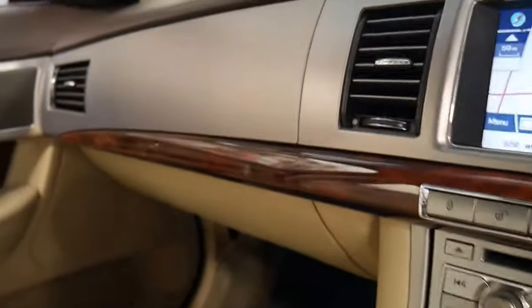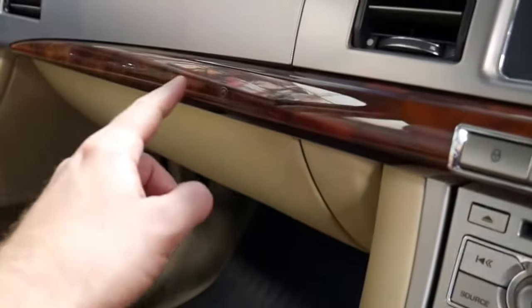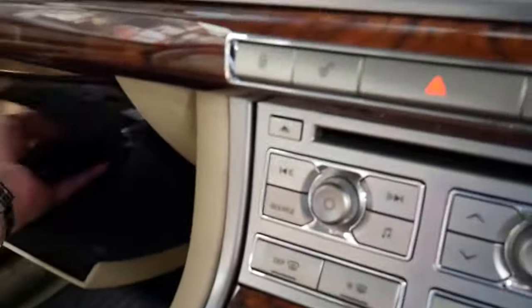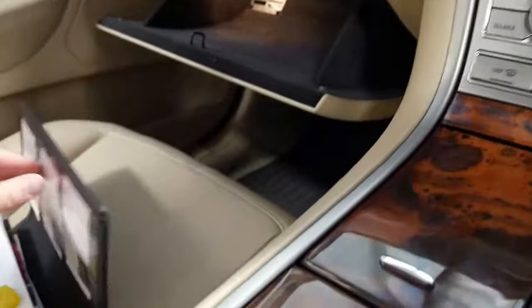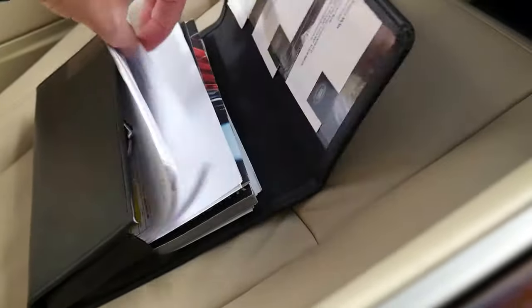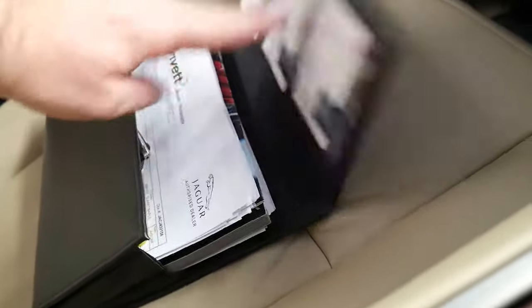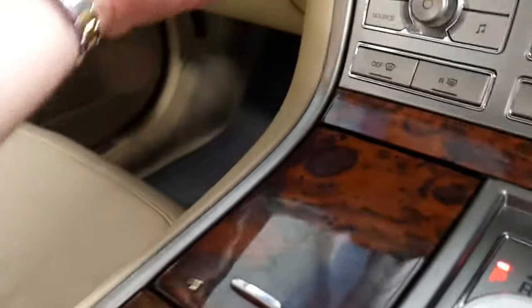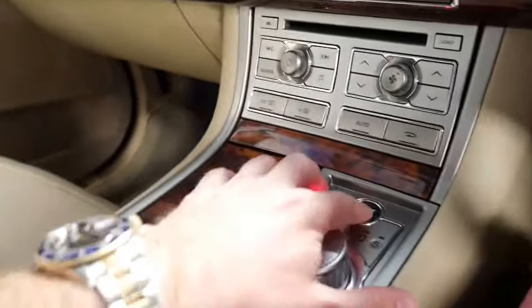Remember when these came out they were quite special because you open the glove box by just touching here. You can see a receipt there from Trivet — there's under a dozen there, and there's a spare key. It's really nice to get copies of the history and the servicing because it's very, very rare. With some second-hand cars you're lucky to get a logbook, let alone a logbook with receipts.